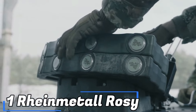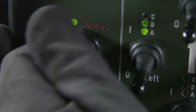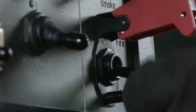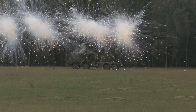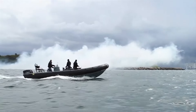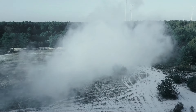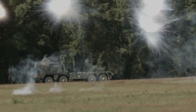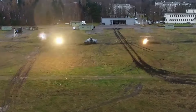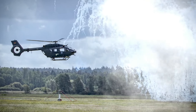We begin today's list with the Raymantle Rosie. Tank battles are becoming uncommon with modern warfare taking place at a distance. Military and industrial titans have prioritized effective camouflage techniques as a result of this shift. One such invention is the Rosie Smoke Defense System, a light vehicle-specific device by the German business Raymantle. Sparkling fireworks are fired from multiple 40mm cannons that make up the system.